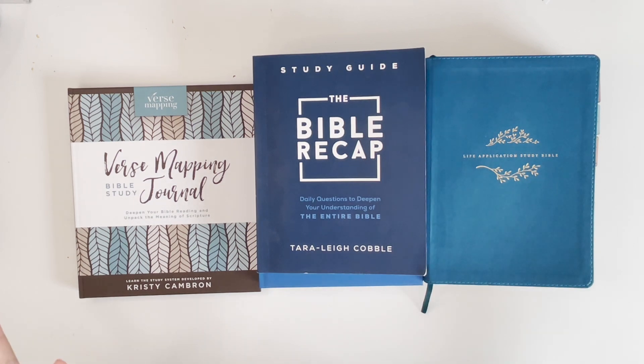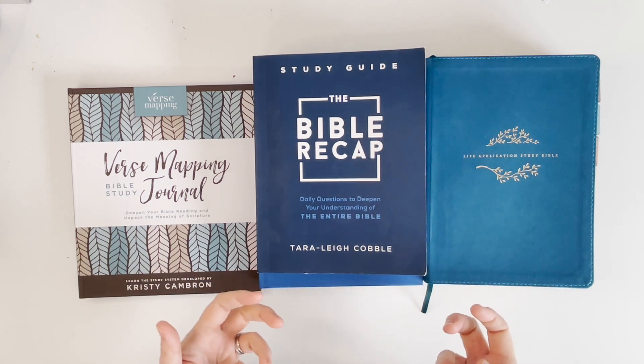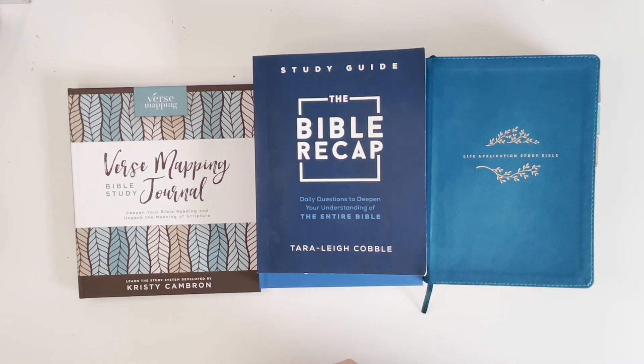Hey there, my planner friends! This is Amy from Beloved Plans, and I know it's been a hot minute since I've had any new content for you guys, but it is 2023 and I am excited to be back creating new videos. I'm going to do a separate video explaining where I've been and what my plans are for 2023 and what you can expect on my channel going forward.